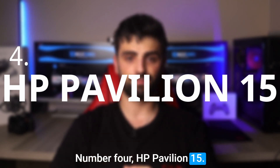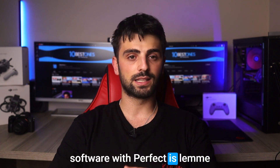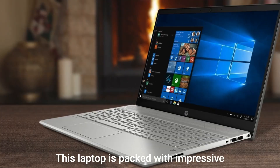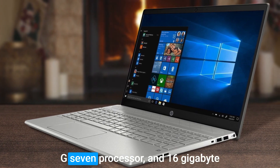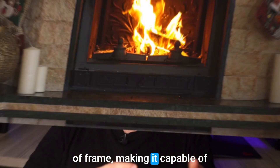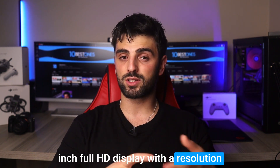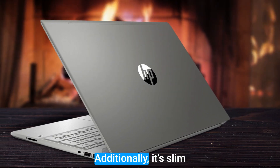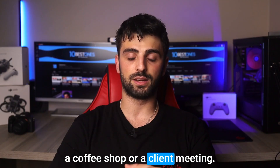Number 4: HP Pavilion 15. Another laptop that can handle Adobe Illustrator and other design software with ease is the HP Pavilion 15. This laptop is packed with impressive features including a Core i7-1065G7 processor and 16GB of RAM, making it capable of handling most design tasks with ease. The HP Pavilion 15 also boasts a 15.6-inch Full HD display with a resolution of 1920x1080, perfect for detailed designs. Its slim and lightweight design makes it easy to take on the go, whether you're headed to a coffee shop or a client meeting.